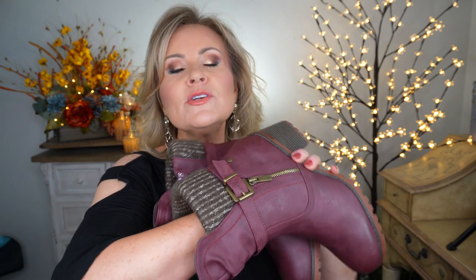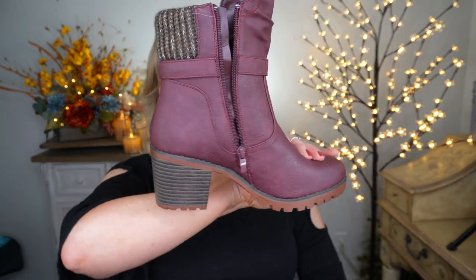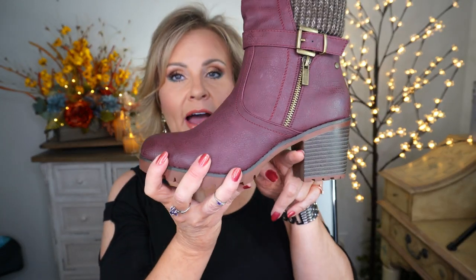These boots are so comfortable — I was really surprised because sometimes this style of boot lacks padding or a nice sole, but these have both. They have a zip-up on one side, are easy to get in and out of, and come up high on the ankle to keep you warm. I got mine a half size bigger to wear wool socks. There's a decorative zipper on one side and the heel isn't too big.